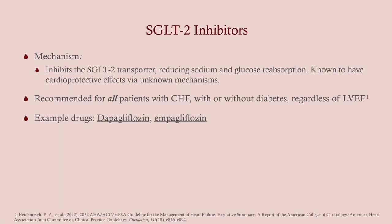SGLT2 inhibitors are fairly new as management of congestive heart failure. Usually we think of SGLT2 inhibitors in the context of diabetes. They cause you to excrete glucose in the urine, but also sodium, so they have a mild diuretic effect. The exact mechanisms as to why they're so good for CHF patients aren't really well understood, but they are very cardioprotective. All patients with CHF — with or without diabetes, regardless of left ventricular ejection fraction — should receive them. Example drugs are dapagliflozin and empagliflozin.